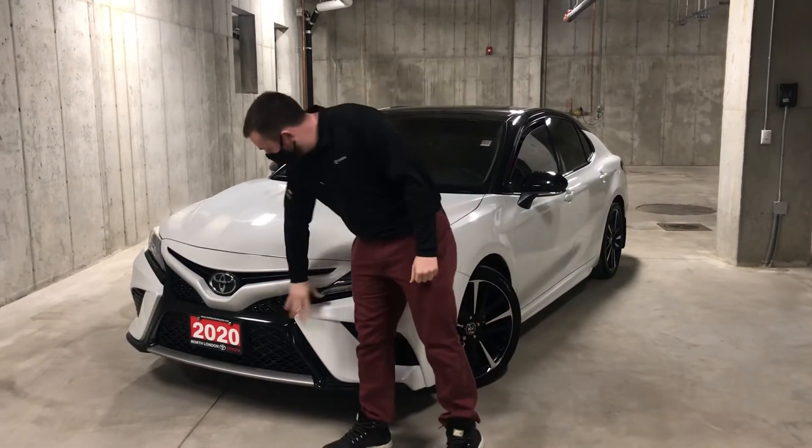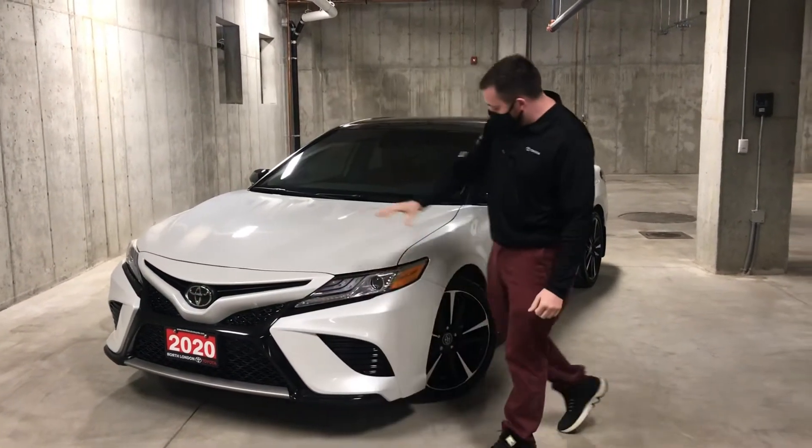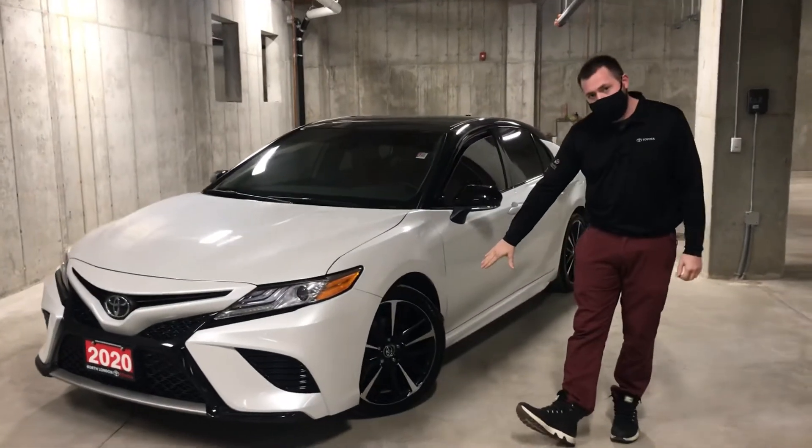First thing you'll notice up front is this big aggressive sporty front fascia. It ties in really nicely with these exclusive 19-inch alloy wheels.